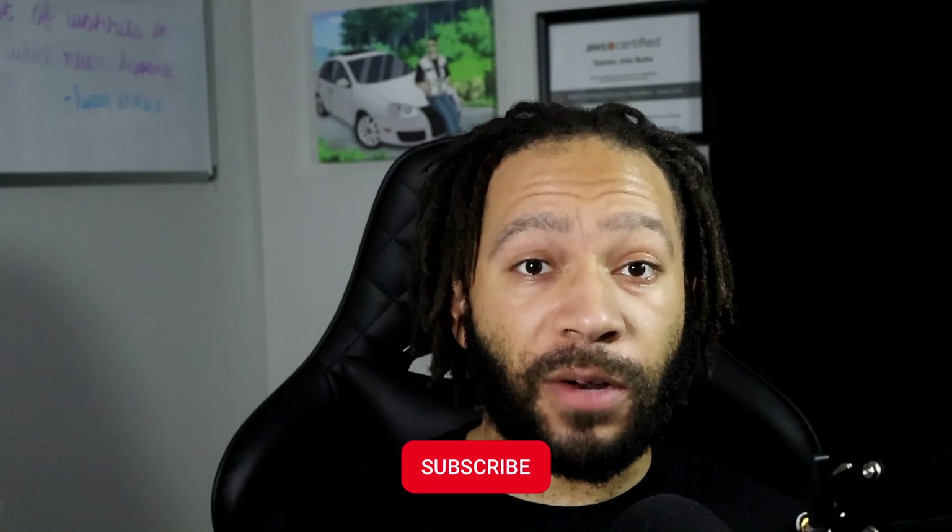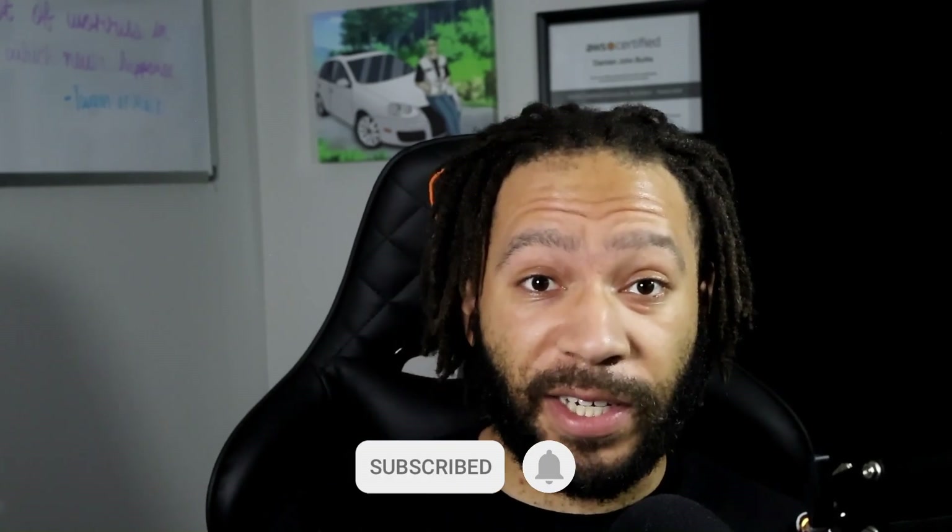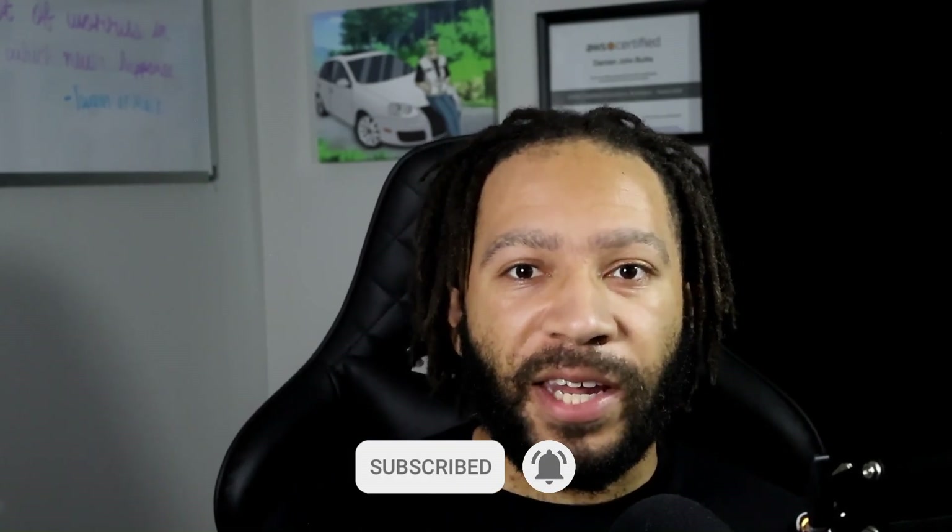That wraps up this video. Thank you so much for your support, and I hope you were able to take away some good advice. If you found it helpful or think it would be beneficial to anyone studying for this certification, please make sure you like, subscribe, and share. Comment down below and let me know your thoughts, and don't forget that you can find links to everything I've mentioned in the description. I'll see you all in the next video — later!